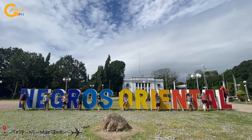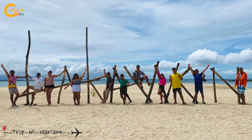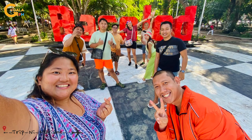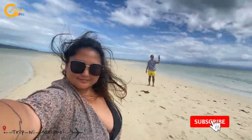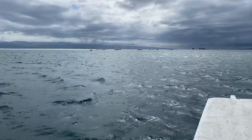Negros Island has truly a lot to offer, so explore it and see all these amazing places. Till next time on Trip New Marriott.